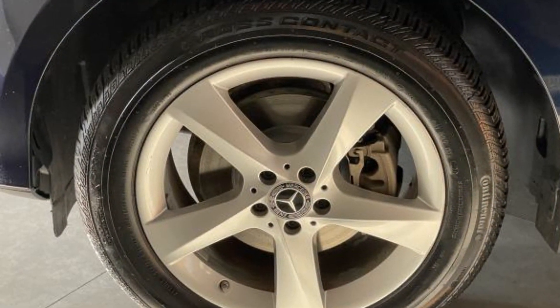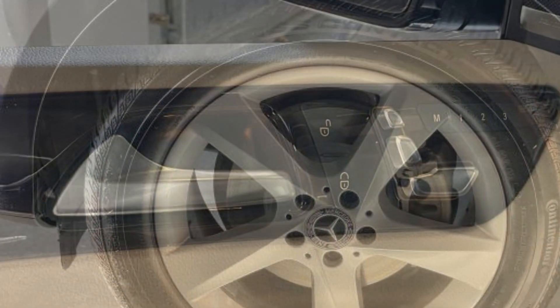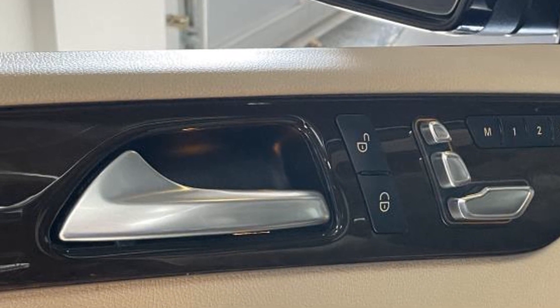Power side view mirrors, alarm system, air conditioning, ABS. Visit us to take home the car of your dreams here.